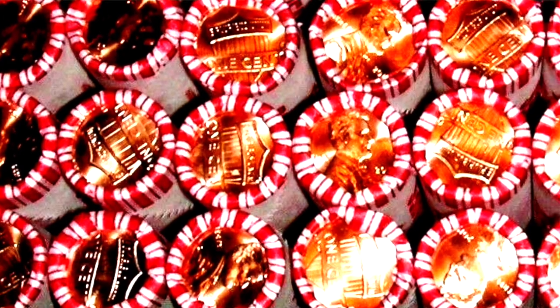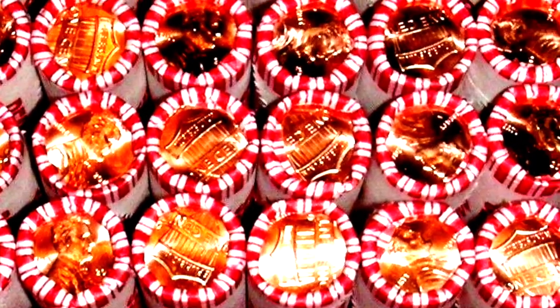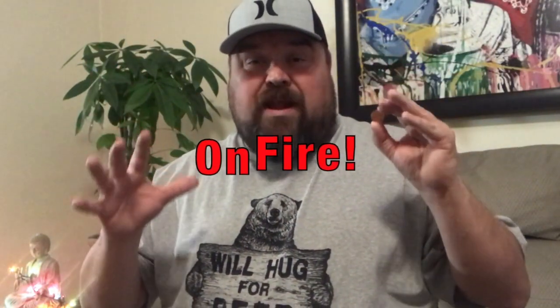Hey, what is up YouTube guys and gals, welcome back to another awesome video. What I have right here in my hand is a 2019 Lincoln Shield cent, and guys they are starting to surface at the banks right now. You need to be getting your hands on them as fast as you can, and I'm gonna tell you why — they are on fire right now.